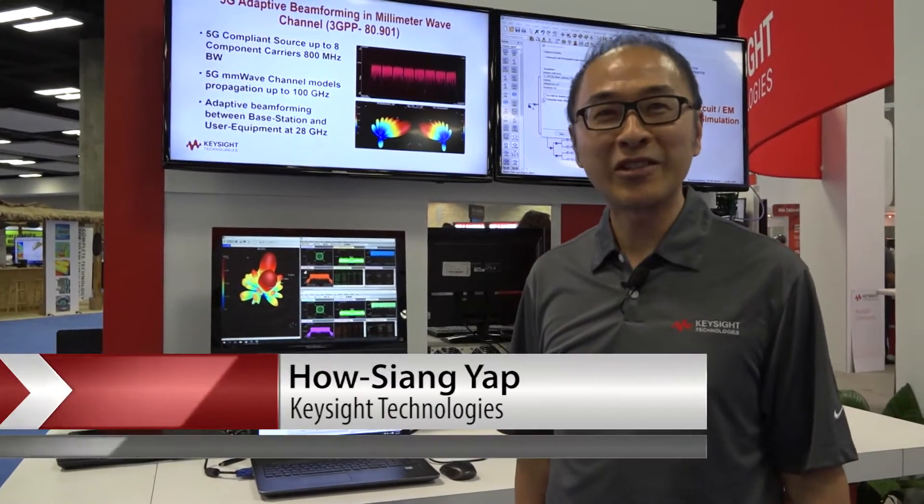Good afternoon. My name is Hao Hsieng Yap. I'm the product manager for SystemVue, and we are really excited here to show what's new in SystemVue 2017.